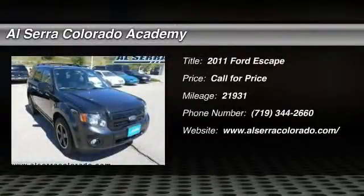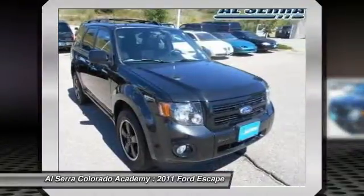The 2011 Ford Escape. Gas engines flex, tow, sip, and go with Ford Escape.